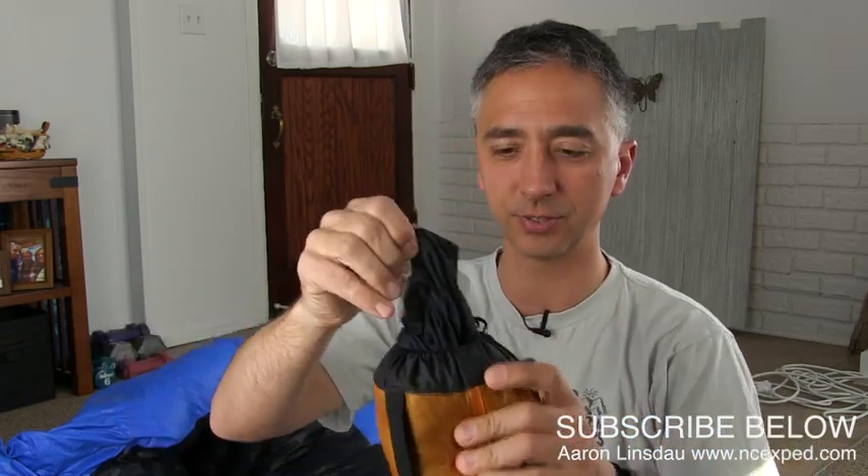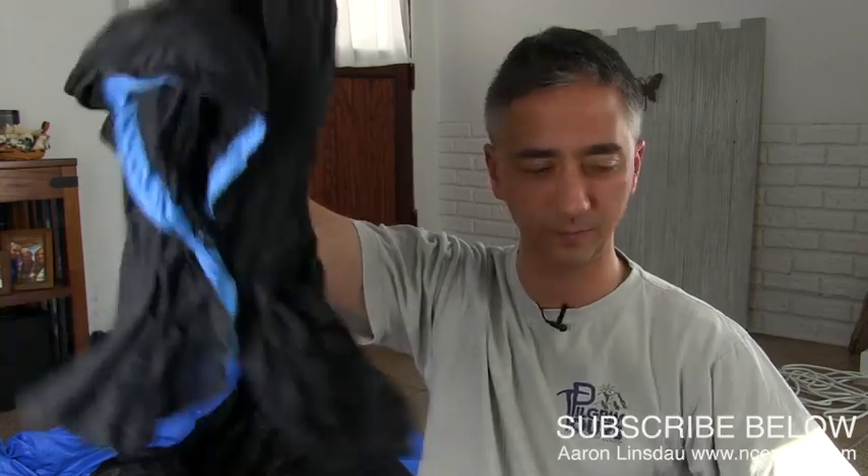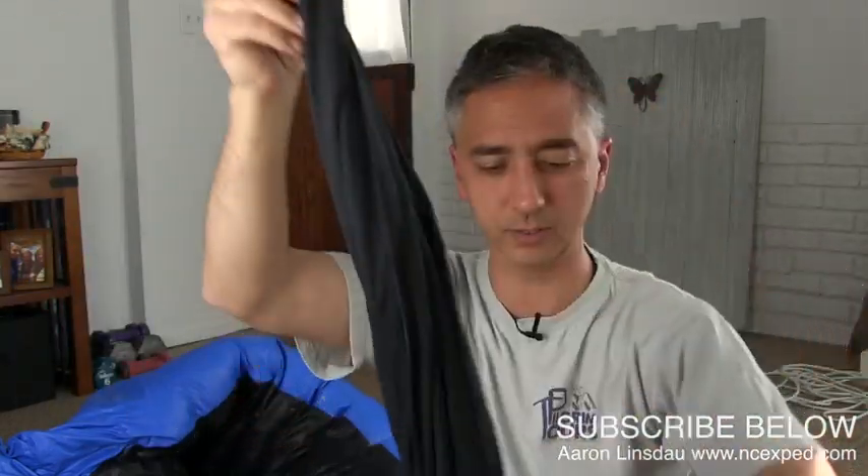Now, rather than talking about it, let me show you what it is. It's basically a human-sized sock. And what this allows you to do is you just literally pull it out — it's not much of anything, but it's literally just a huge sock for your body.